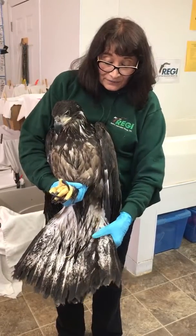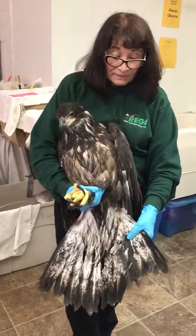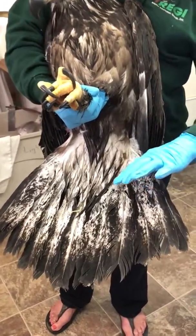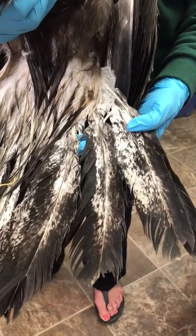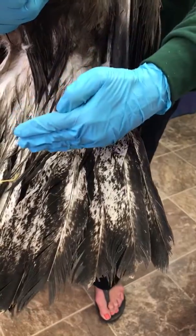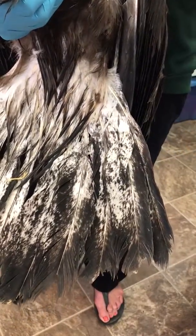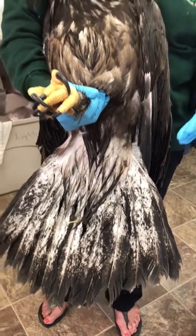If they lose tail feathers — and this one came in with a lot of abdominal injury and was starving — she has stress bars on her tail. That is an area where the bird's tail was affected at that stage of development when she encountered either physiologic or nutritional stress.